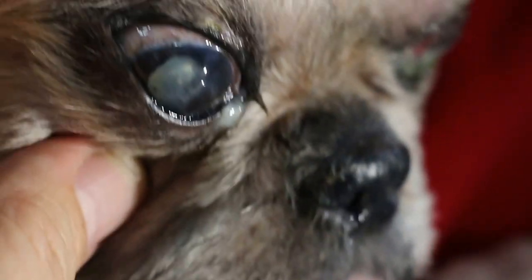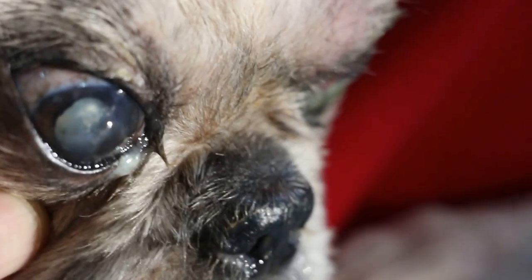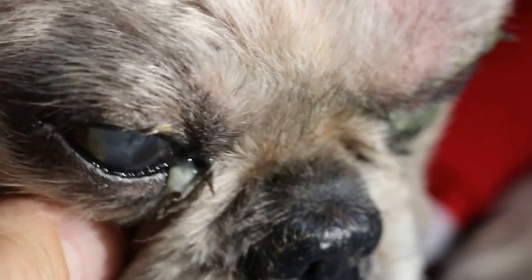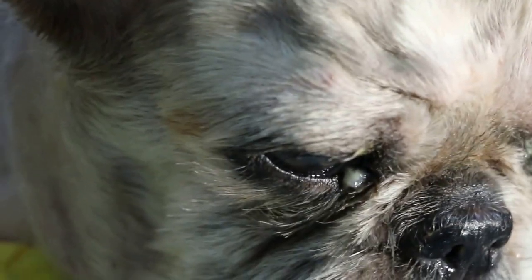Usually the scar is a white spot, but in this case you can see a central circle of black pigment — that is the scar. The scar is normally white but here it is black. In any case, the important thing is there's no more inflammation and conjunctivitis of the right eye.